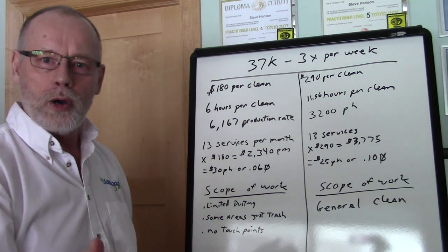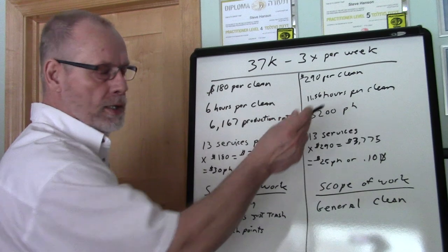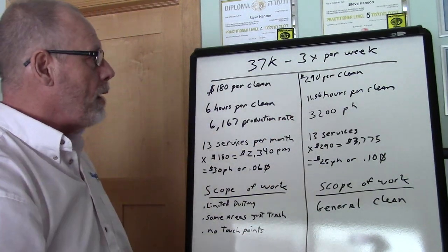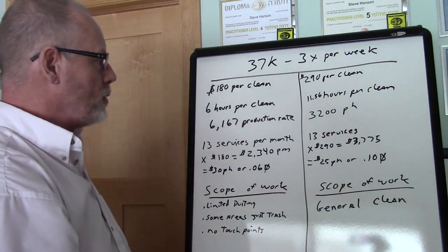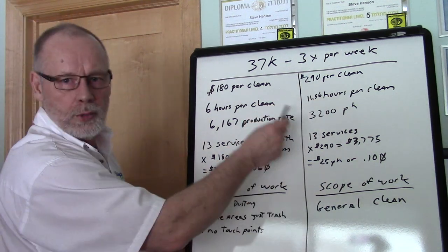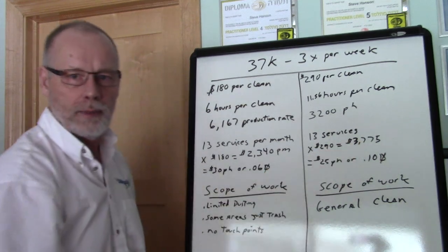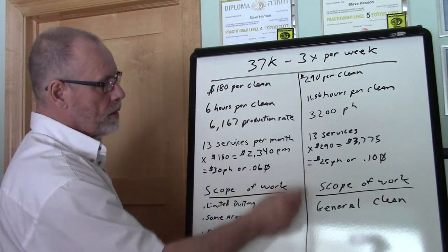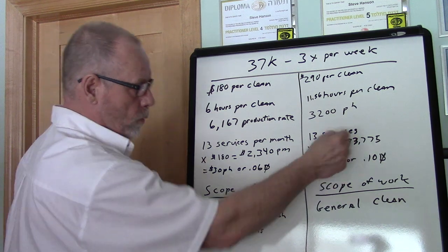We take our scope of work and we workload it — we go through each task and know our production rates for all the different tasks we're going to perform. By knowing that, we'll know our total hours to clean. Once we know that, it's just a matter of doing your calculations and you'll arrive at a price point.